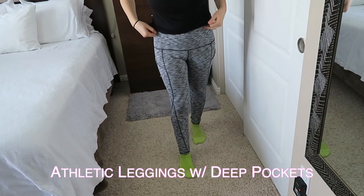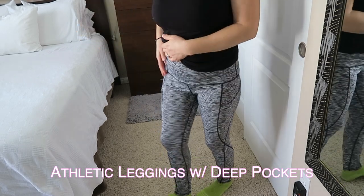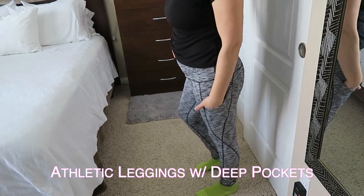These pants have deep pockets for my cell phone that go on both sides.